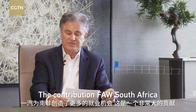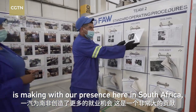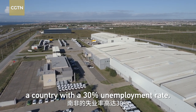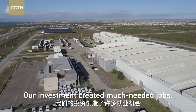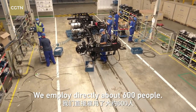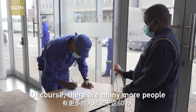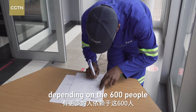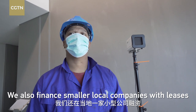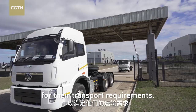The contributions FAW South Africa is making with our presence here in South Africa — in a country with a 30 percent unemployment rate — our investment creates much-needed jobs. We employ directly about 600 people, and of course there are many more people depending on those 600, including our dealer network. We also finance smaller local companies with leases for their transport requirements.